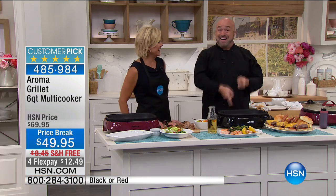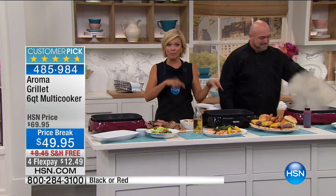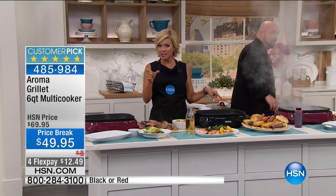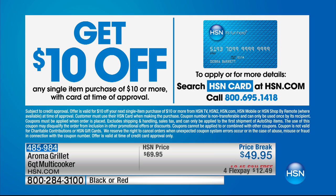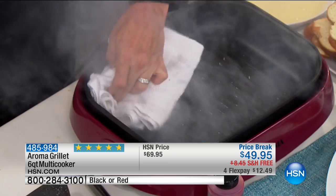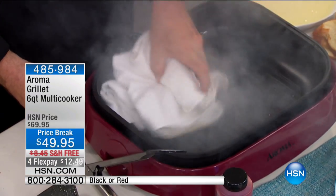Does your grill go in the dishwasher? Mine does. One other way you can save more money: if you don't have an HSN card and you apply today, you can save another $10 — you can get this grill for $39.95. At $69 this thing wows me because of the high-end features, but it's at $49 today. Get the HSN card and you can make it $39. There's already free shipping to your door.